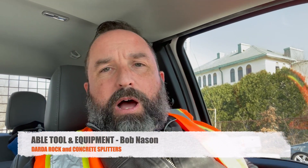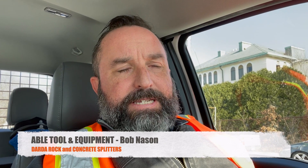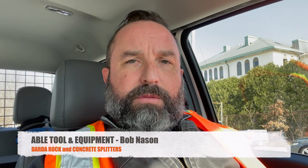Hey guys, it's Bob here. I got a call yesterday late in the day from a customer of mine who is working in New London, Connecticut doing some gas mains, installing gas mains. They're working in the street and they came upon a large ledge of granite rock in the road.